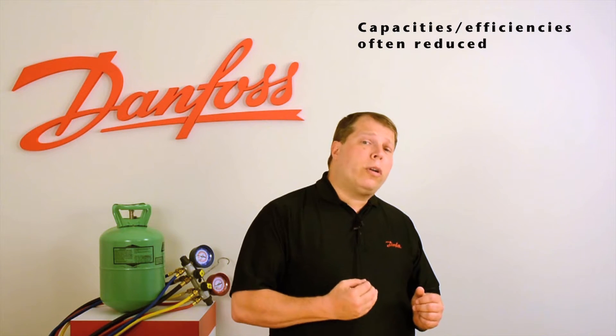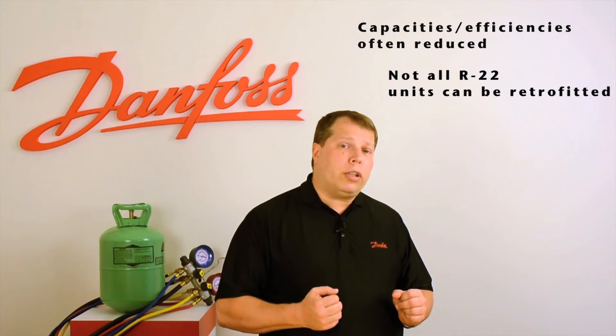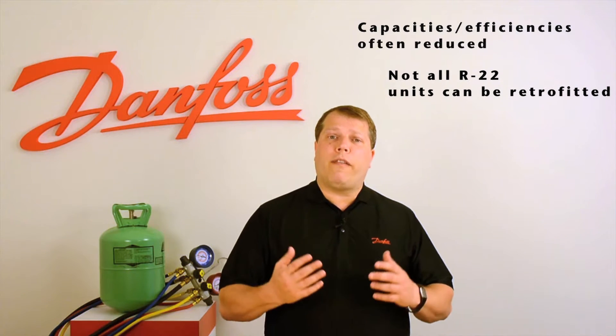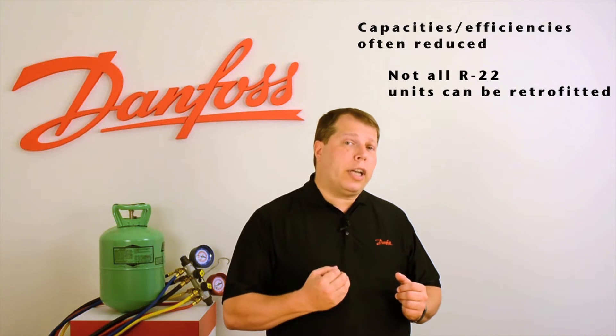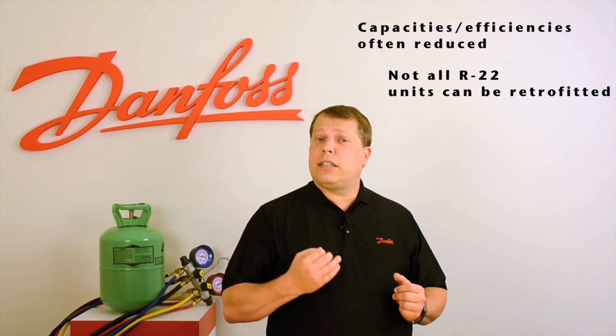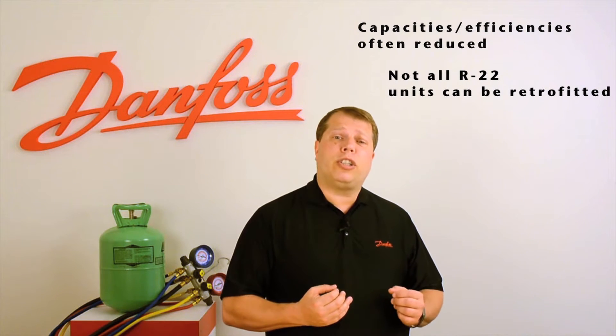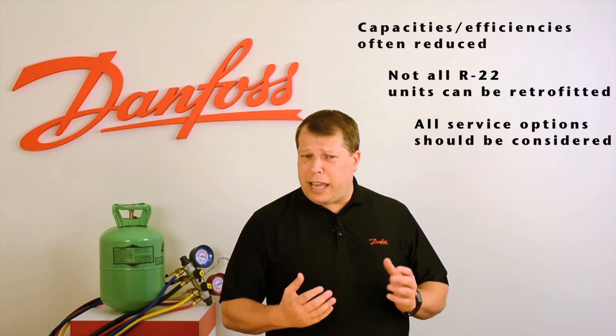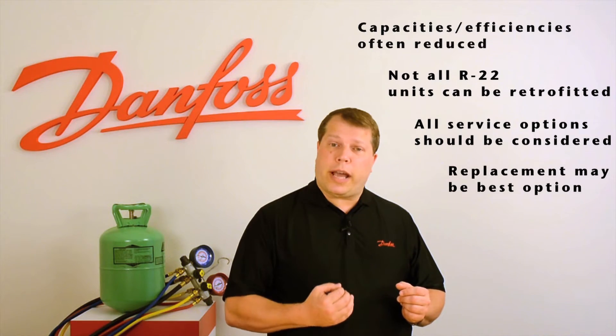It is also important to recognize that not all R22 units are credible retrofit candidates. Installations with flooded evaporators, for example, can be particularly challenging. As such, careful consideration should also be given to other service options. In some cases, replacing your equipment may make the most sense.